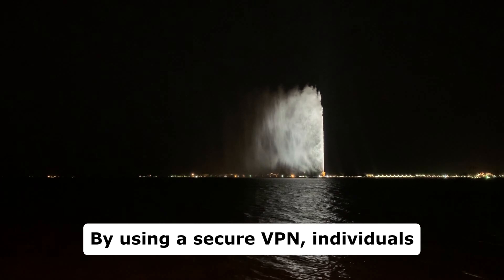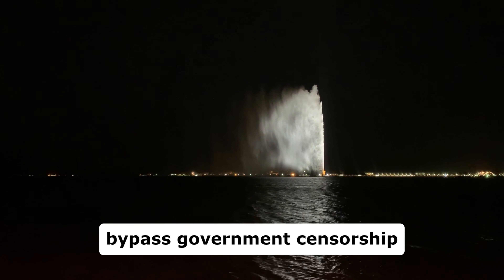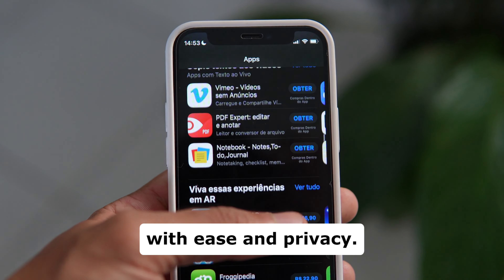By using a secure VPN, individuals in Saudi Arabia can bypass government censorship and access blocked websites and apps, including Tinder, with ease and privacy.